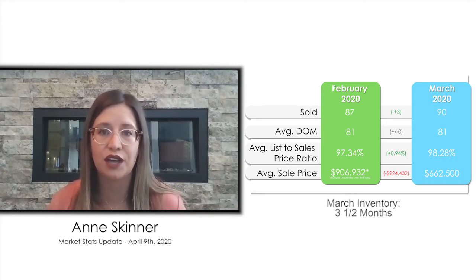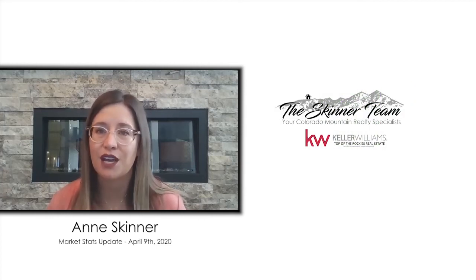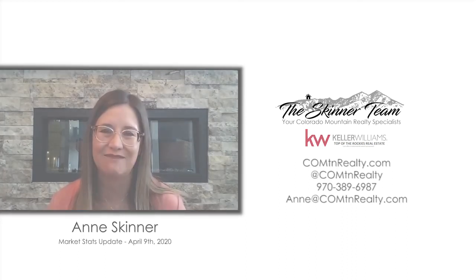I'll explain what each of those numbers mean in the upcoming weeks, so stay tuned for more videos. Reach out to me anytime with any questions you might have about the market — I'm always here to help in any way I can. Contact me or find me online at COMTN Realty. Thank you.